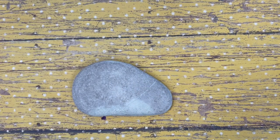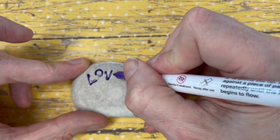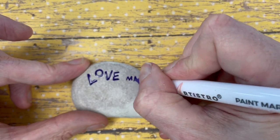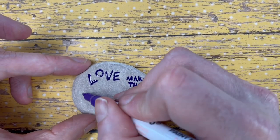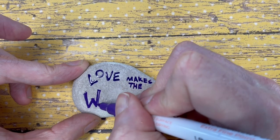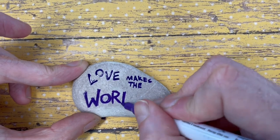So let's get to putting some paint pen on this rock. I'm going to start out making some of the letters thicker for the main words, and for the smaller ones I'm going to press lighter to get smaller letters.